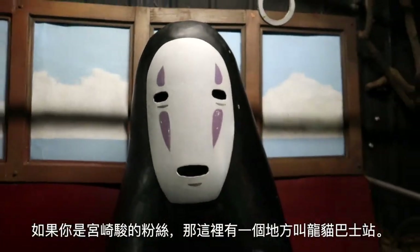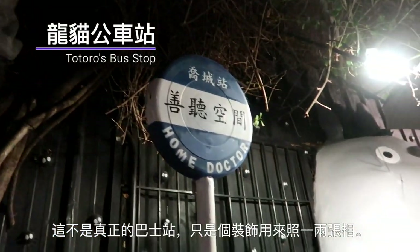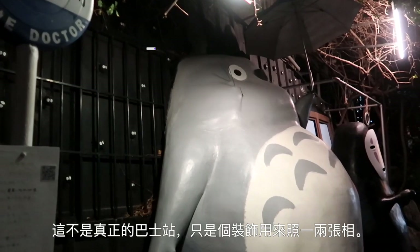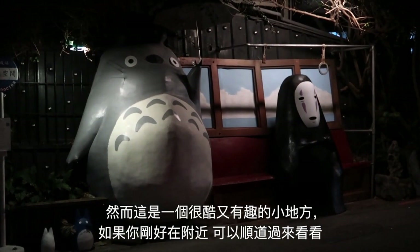If you're a Miyazaki fan, there's this little spot known as Totoro's Bus Stop. It's not a real bus stop — it's just there for decoration and maybe a photo or two. However, it's a cool and interesting little spot to check out if you're around the area.